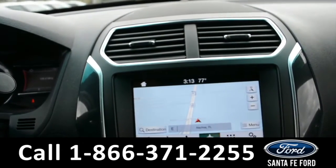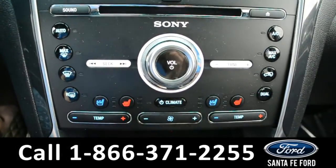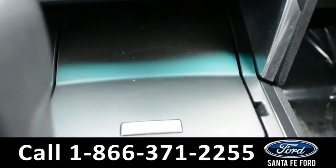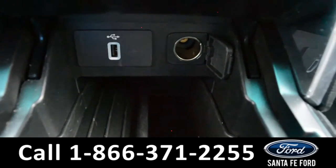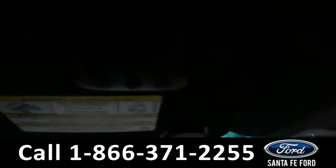Along with GPS navigation, a Sony sound system, dual climate controls, rear climate controls, AC and heated seats, Sync by Microsoft, USB and 12-volt plug-in. This vehicle is also equipped with a HomeLink system.